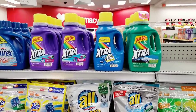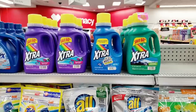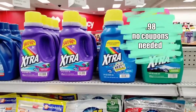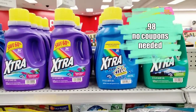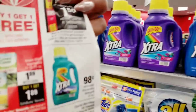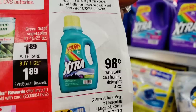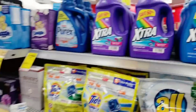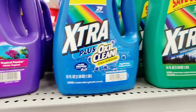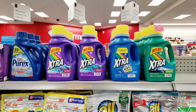One of the next deals I'm really excited about is the Xtra detergent. Starting November 22nd through the 24th, the Xtra detergent 51-ounce will be only 98 cents — seriously, only 98 cents for this big bottle. Always grab the ad when you come into the store so you know exactly what you're looking for. The ad specifies 51-ounce, and all of these bottles are 51-ounce, so they're all eligible for the 98-cent deal.